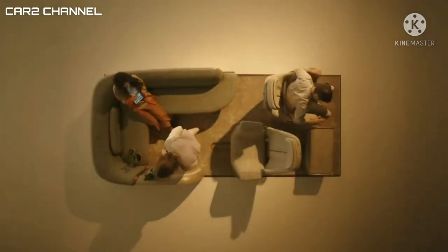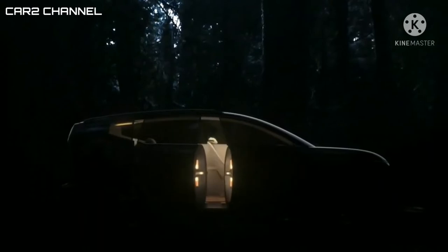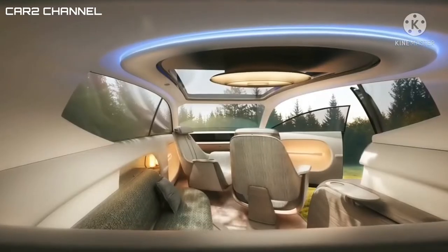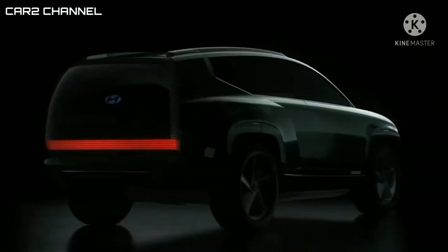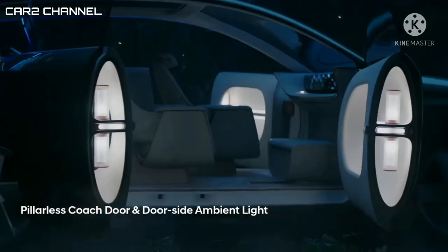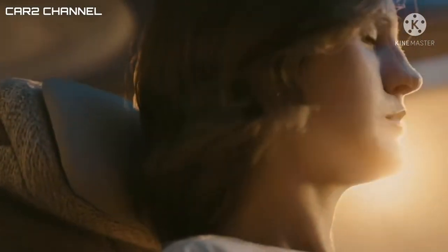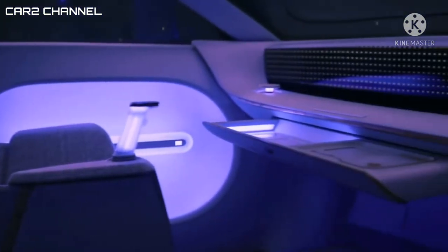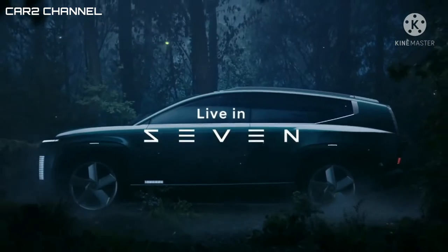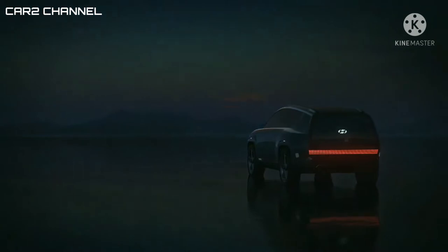Hyundai 7 Concept pamerkan kecanggihan, ada sunroof digital sampai kulkas di dalamnya. Belum lama ini Hyundai resmi mengenalkan 7 Concept yang merupakan salah satu penggawa jajaran kendaraan listrik pabrikan dan siap diproduksi pada 2024 mendatang. Dengan ukurannya yang cukup besar, Hyundai 7 Concept akan dinobatkan menjadi pesaing dari pengganti Volvo XC90.